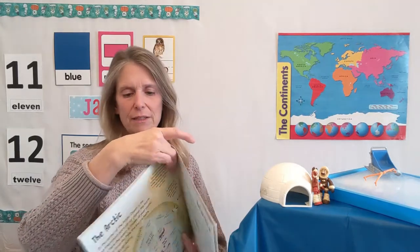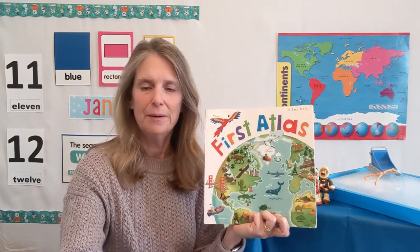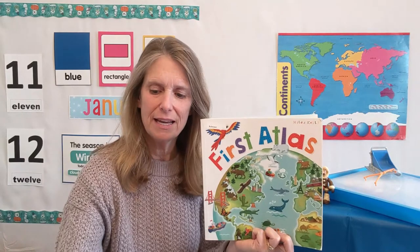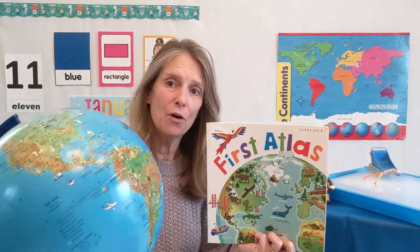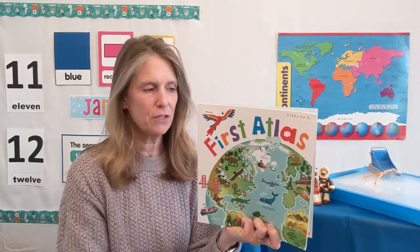We've talked about nonfiction books before. A nonfiction book gives us information — it tells us true things. A fiction book tells us stories for fun. This nonfiction book is called First Atlas. What's on the cover of it? Remember when we looked at our globe? It's the Earth. This is a flat picture of the Earth. The globe is round, but this is a flat picture of the Earth for us to look at.